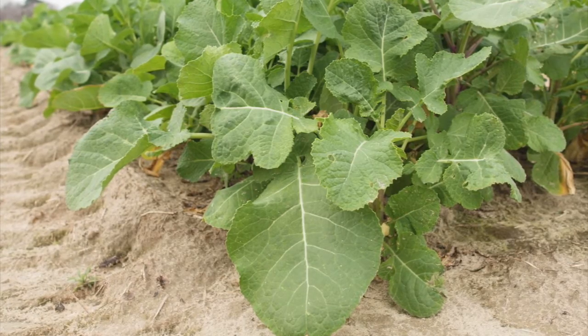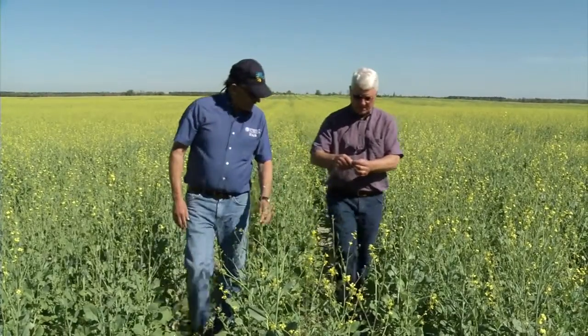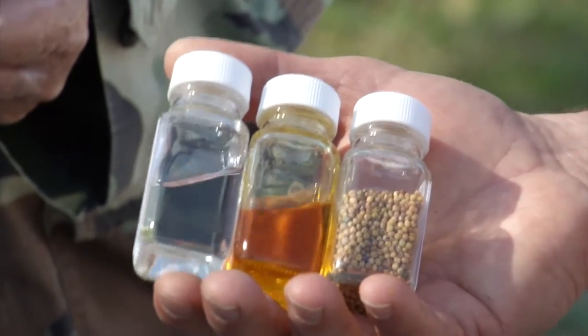The things that we're working on specifically at the center: we're looking for cold tolerance, which is a big issue as we get these cold fronts coming through, and we're making good progress on that. They're also looking at the obvious things — increasing yield and increasing the amount of oil in the seed.